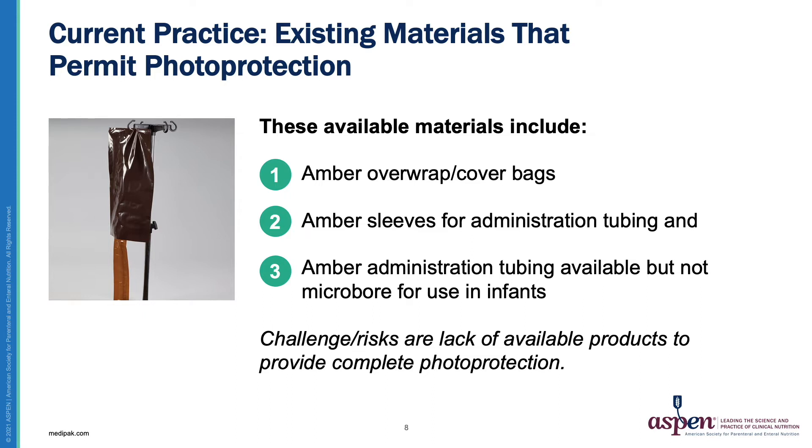The materials I am familiar with and have used at our institution for nearly 20 years are the amber cover bags as well as the amber administration tubing.